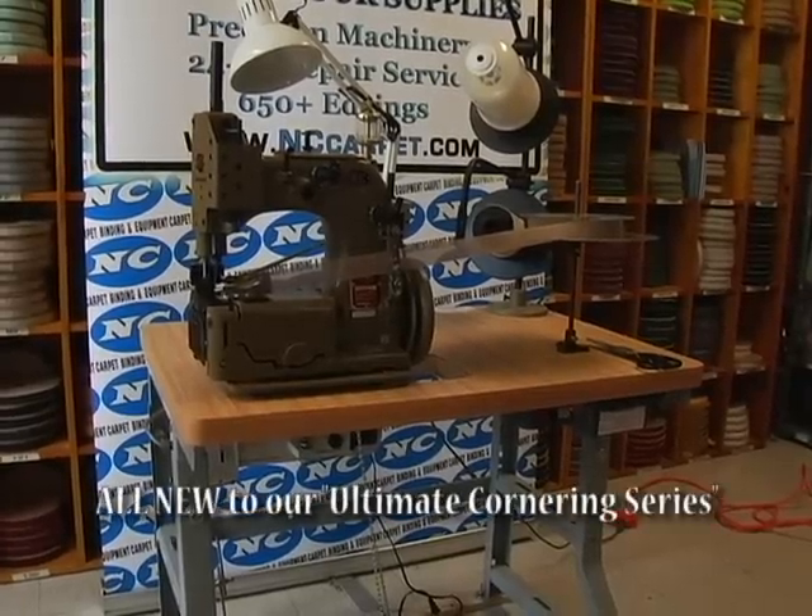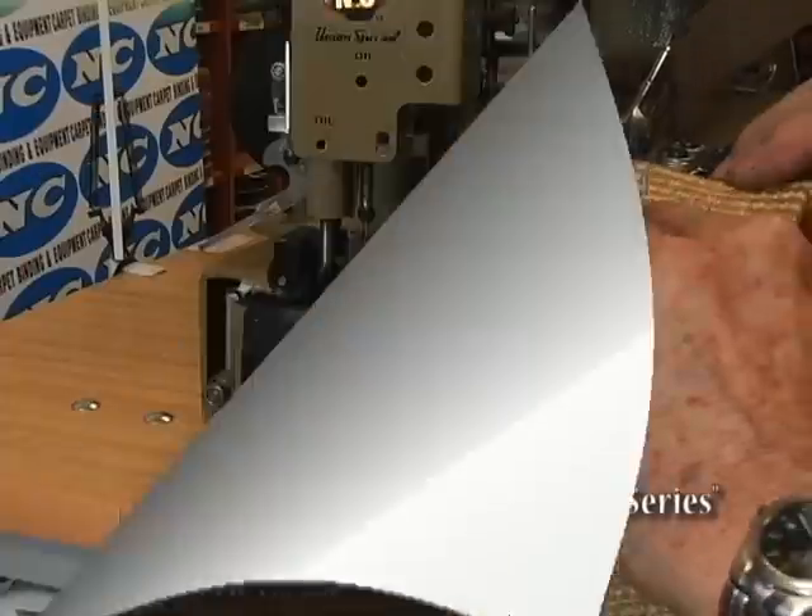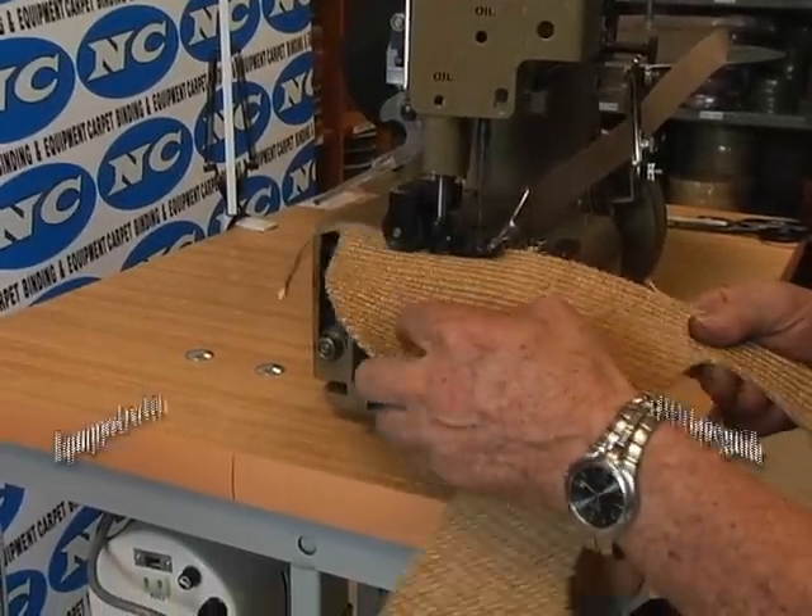This unit is set to make its debut at Surfaces 2009. The all-new NC Ultimate Cornering Table Model, Humvee, is still a secret.